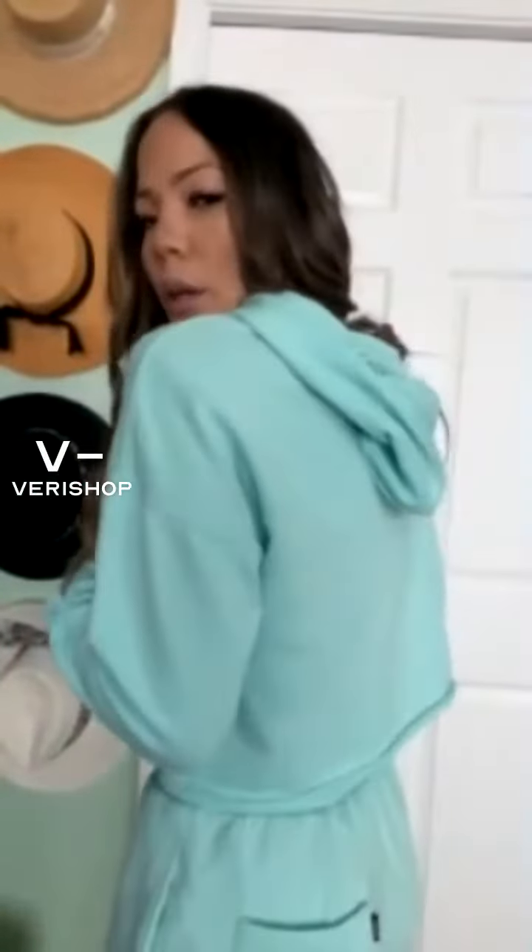It also comes with a hoodie on the back, and it comes in gray and black as well. I just like a little bit of color in my life, especially when the weather starts getting colder. I actually do the opposite of what people normally do — I like to wear brighter colors when it gets cold.